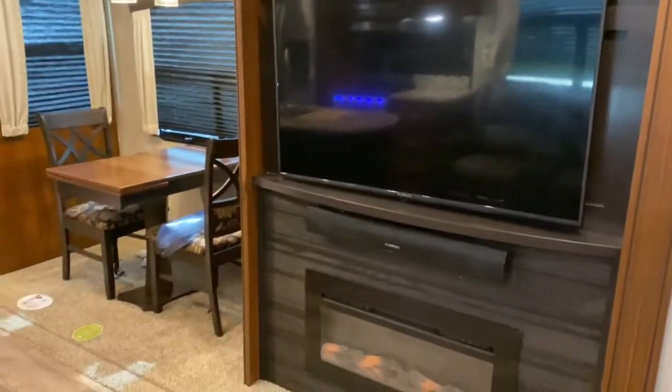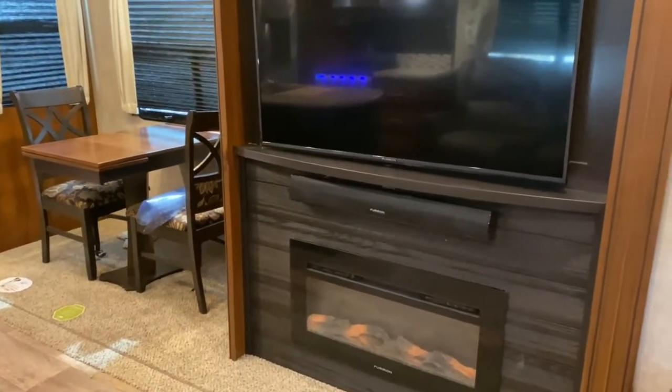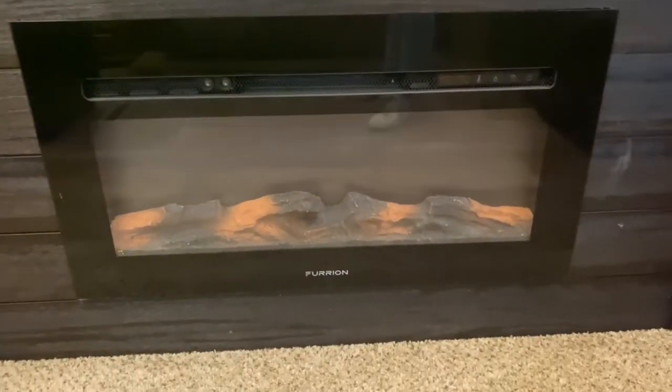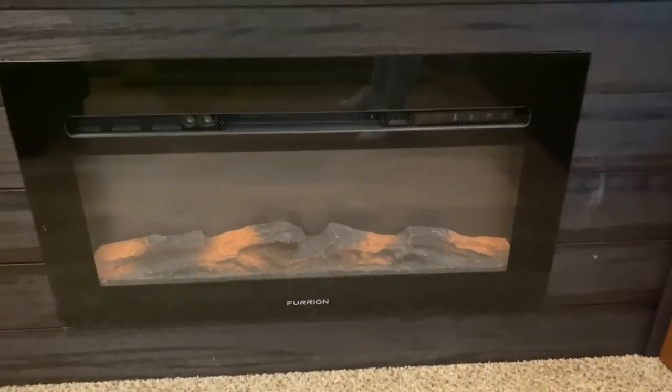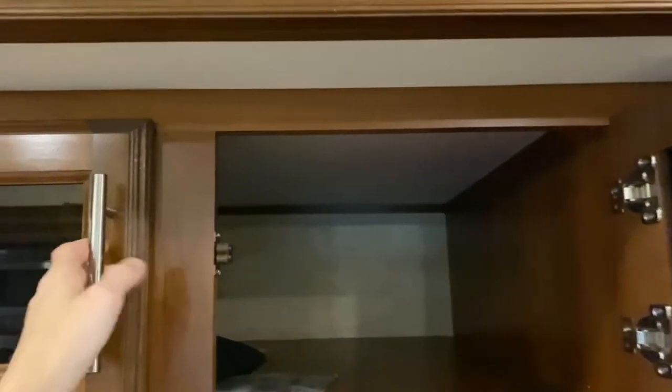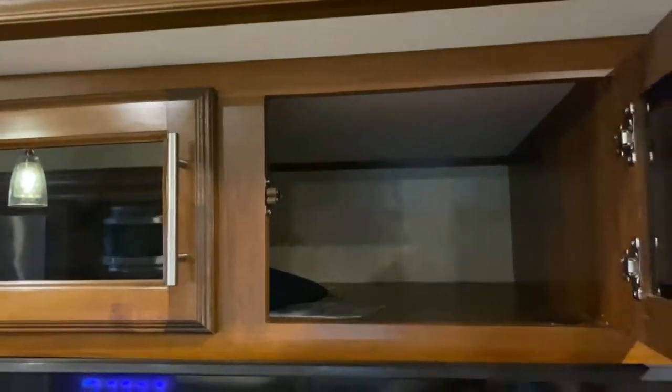On your main living slide you've got your TV, sound bar, and a nice little fireplace with lookalike logs in it. Up top in this cabinet is your radio, and there are some nice deep cabinets as well.